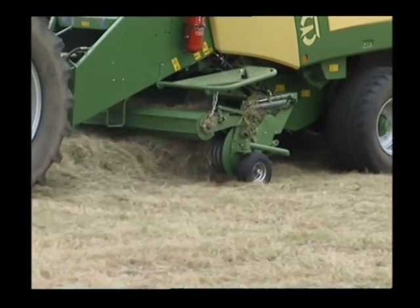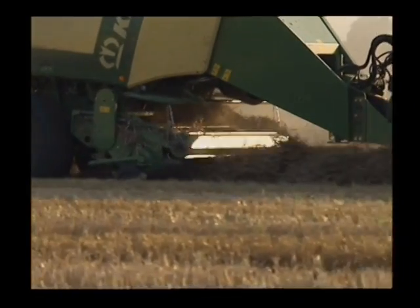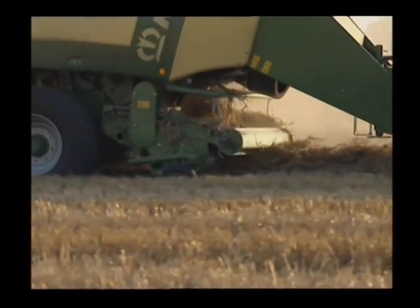The perfect technology for whistle-clean stubble. The crop press roller ensures absolutely smooth swathe collection and smooth feeding into the baler.